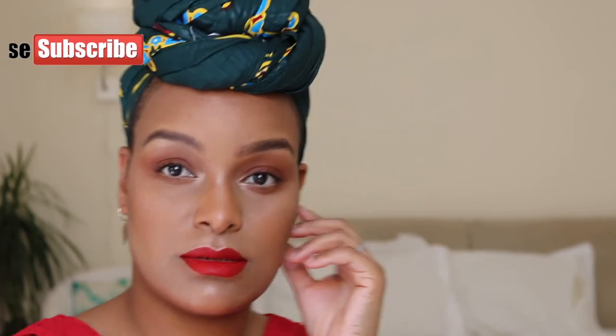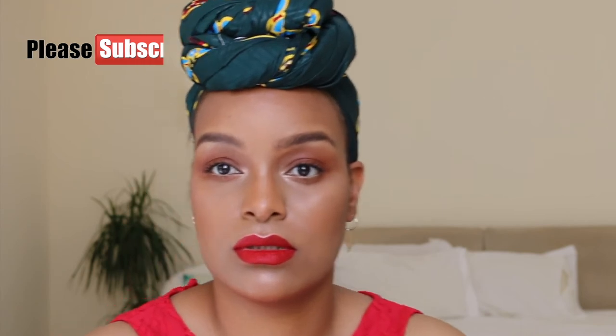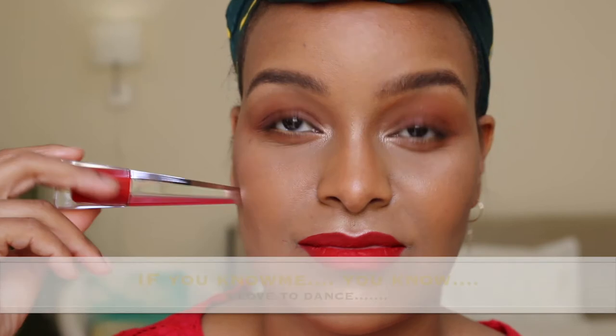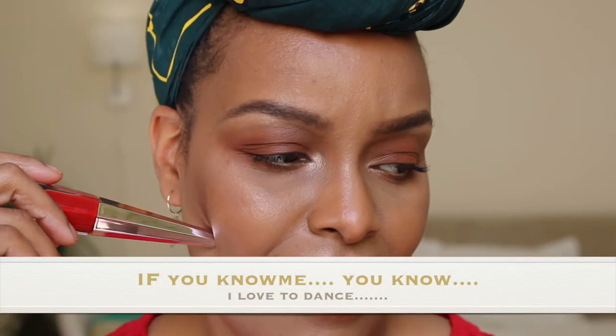This is it, guys. I missed you so much. If you like what I do, please subscribe. Until the next time — God bless.